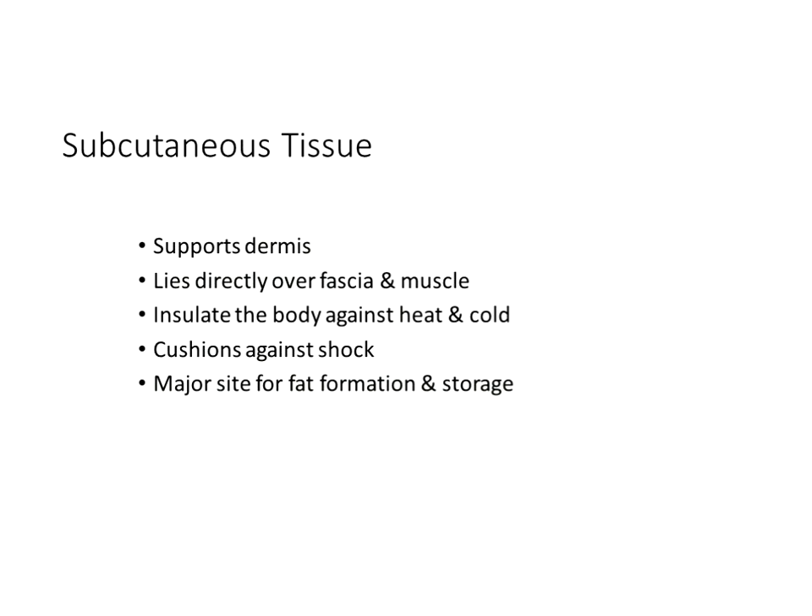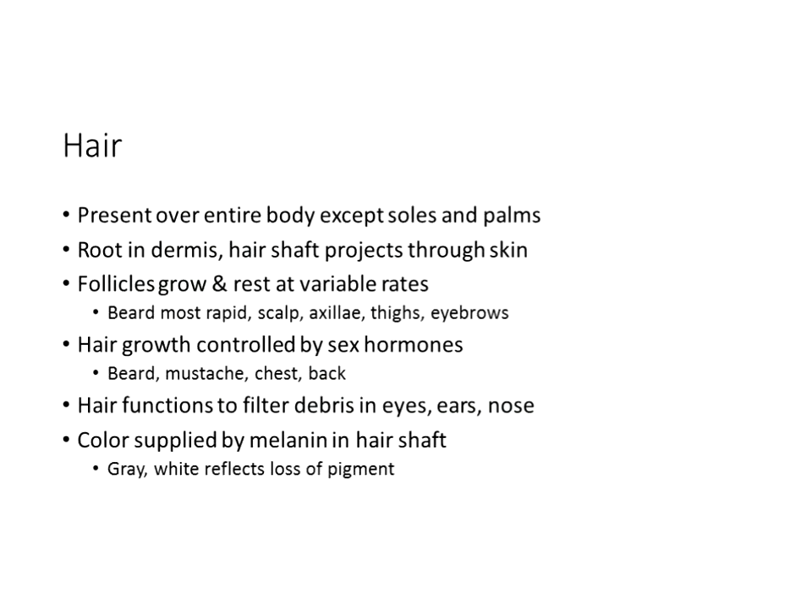Subcutaneous tissue supports the dermis; it is the bottom and innermost layer of our skin. It insulates the body against heat and cold — disruption there causes rapid fluid loss and inability to protect against the environment. It cushions against shock and is primarily composed of fat cells, serving as the major site for fat formation and storage. It lies directly over fascia and muscle. Females tend to have more adipose tissue, and excess food is stored as fat in the subcutaneous tissue.